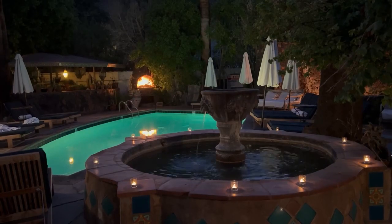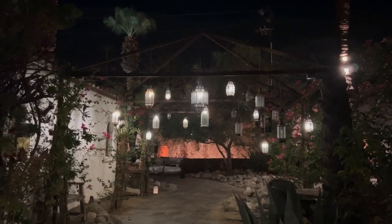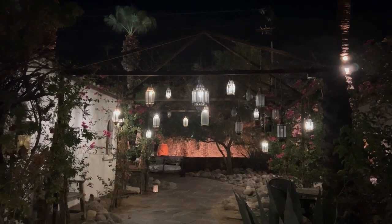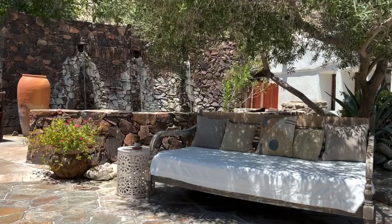Everything is lit up in the evening ranging from lit candles, multiple fireplaces, and some pretty lanterns near the main entrance. There's also a stone waterfall with some seating areas that I found pretty awesome.